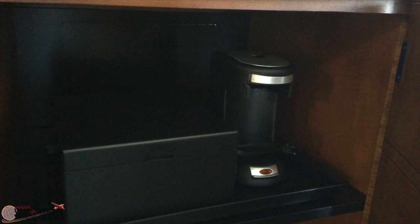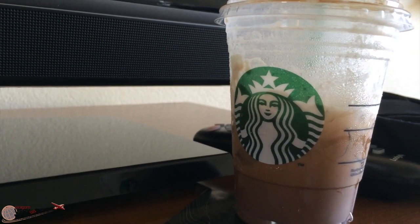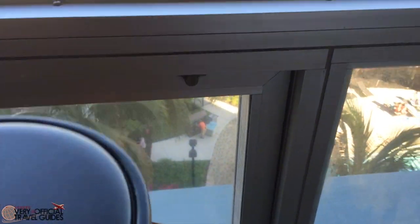There's a selection of free coffees for your enjoyment, or you can just go downstairs and get some Starbucks. Speaking of ridiculously priced, overly marketed beverages, there's also a bottle of Fiji water temptingly placed on the coffee table.